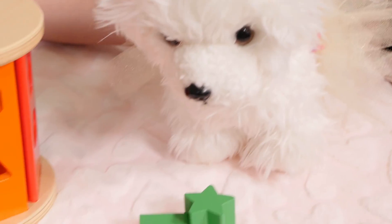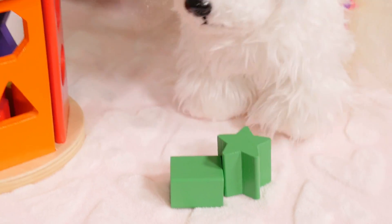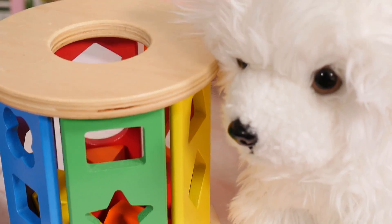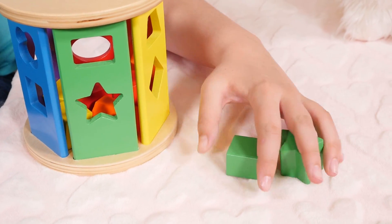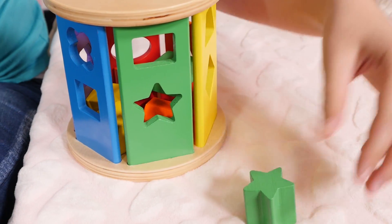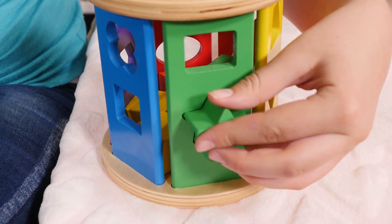And finally, we'll do the green. Here's the green. Where's the green? I found it. Here's the green. And now we'll put in the green blocks. One and two.